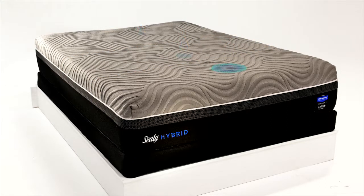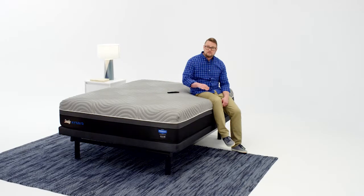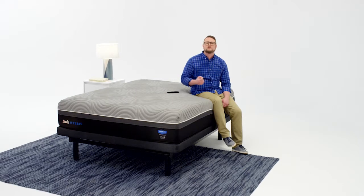The Moisture Protect system is designed to draw moisture from your body, helping to keep you comfortable at night. Its chill technology on the sleep surface layer gives you that cool-to-the-touch comfort.